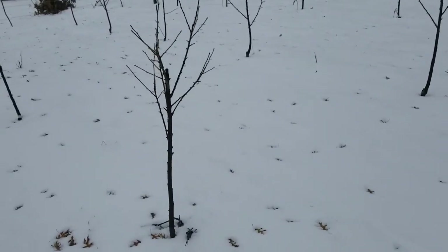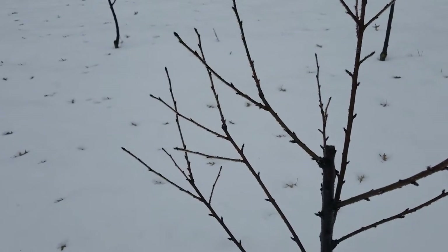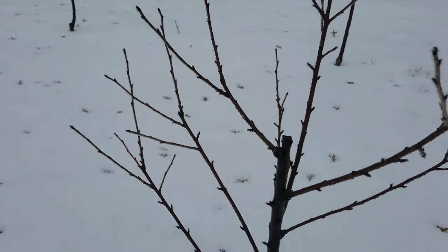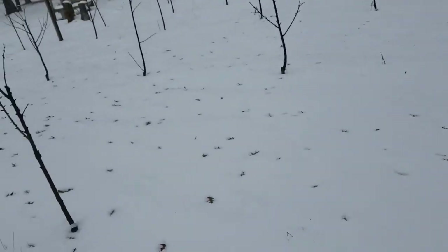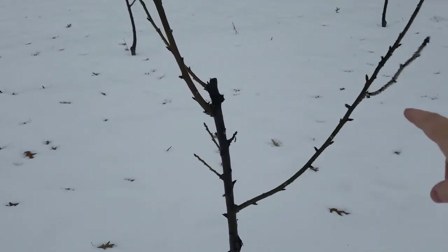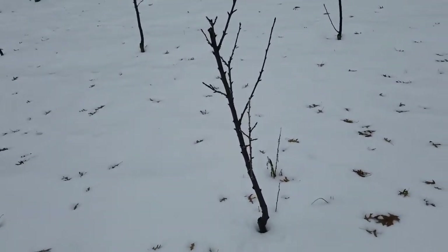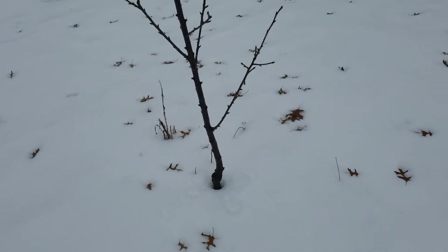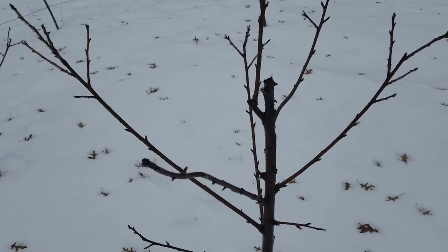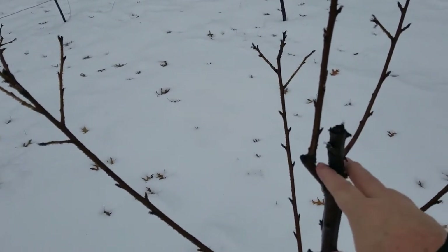This one here is pretty uniform except that this is my central leader - this other one has to come out way down right here because it's shooting straight up. That's what I've got to do there. This one just has to be tied back to get that branch a little farther down. This one looks pretty good except for that lower branch which probably has to be snipped. On this one you can see the central leader going up, so everything right here has to be cut.